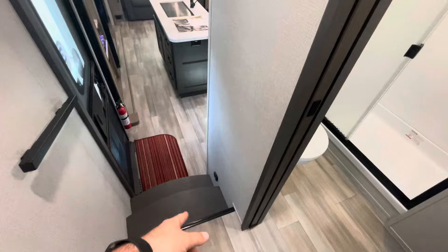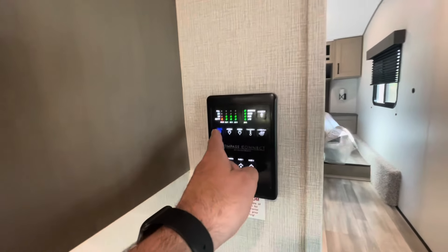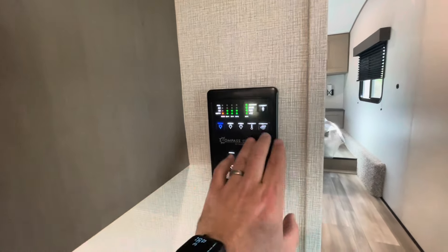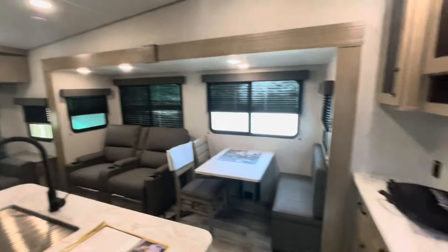Little night lights that are motion sensor and a little assist handle. From here, your Compass Connect — control your lights, your awning, your slides, and check your holding tanks from this area. Your second thermostat runs that AC. Again, everything is ducted.